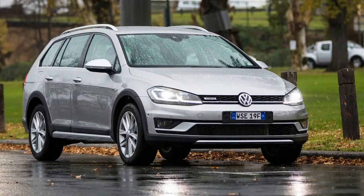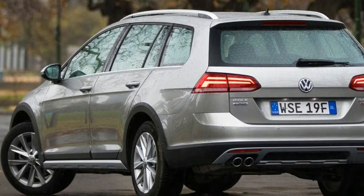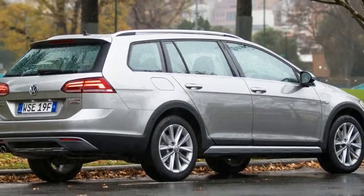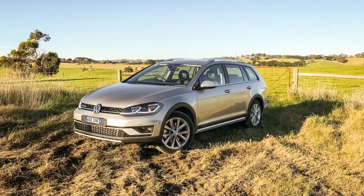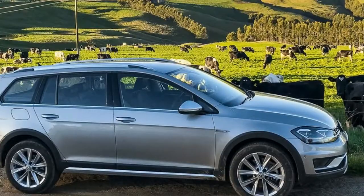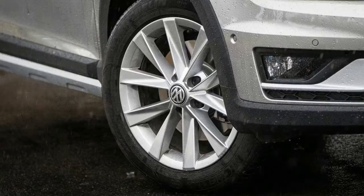By introducing diesel power to the Alltrack range, Volkswagen will broaden its appeal to regional buyers, high-milers, and those who just prefer the driving experience of oil burners — a misleading adage in this era, we'd add. For context, the $40,990 price point puts it about on a par with a diesel-powered Hyundai Tucson Elite, Mazda CX-5 Maxx Sport, or Volkswagen Tiguan 110 TDI Comfortline. It's also only $2,500 more expensive than the Golf Highline 110 TDI front-wheel drive wagon.